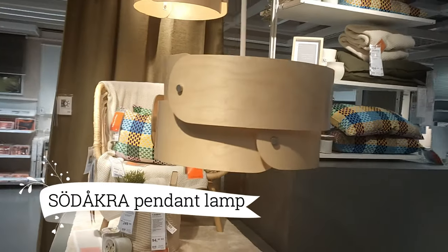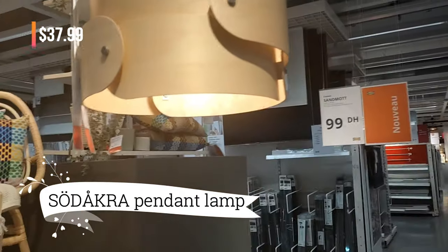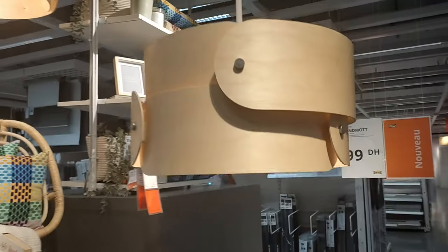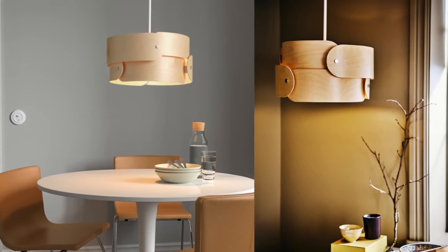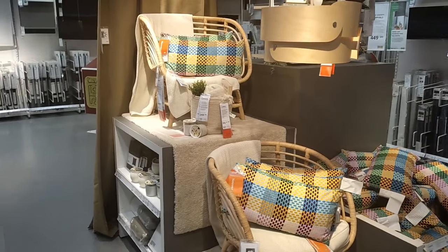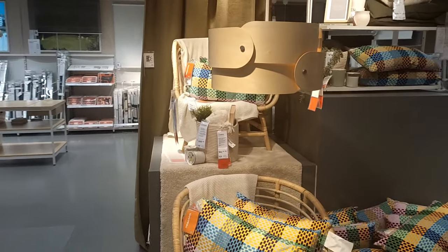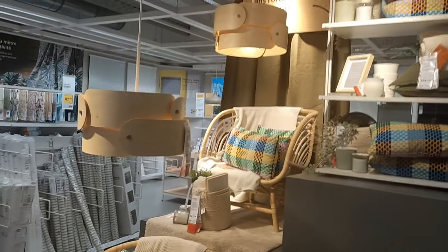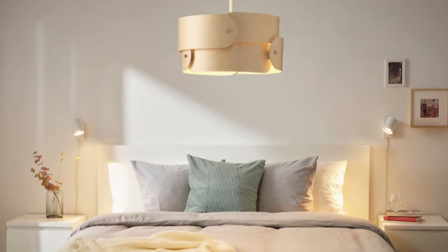For a mere $79.99, you can own the Scandinavian dream that is the Sodakra Pendant Lamp. Crafted from molded birch veneer, its soft shapes layer harmoniously, bringing a touch of Scandinavian elegance to any space. Imagine it gracing your dining area or even your bedroom — a versatile and stunning addition.